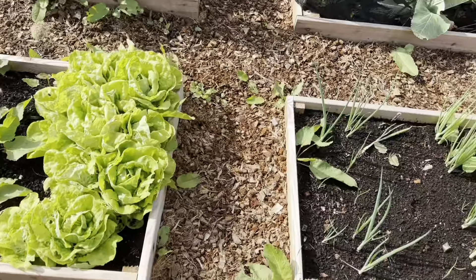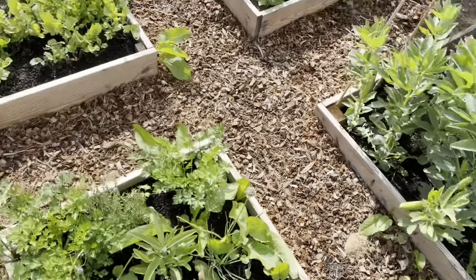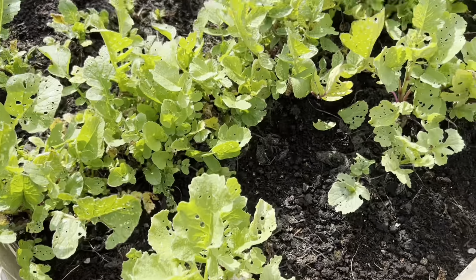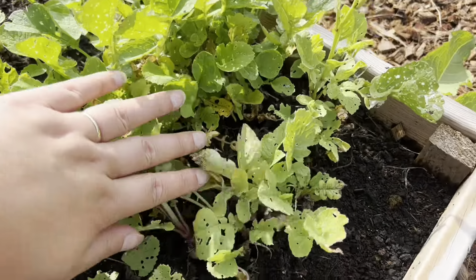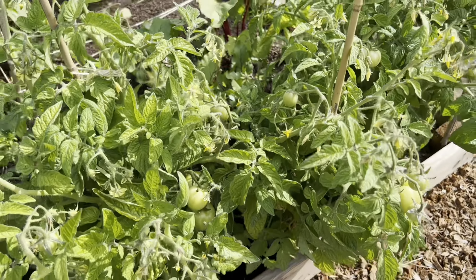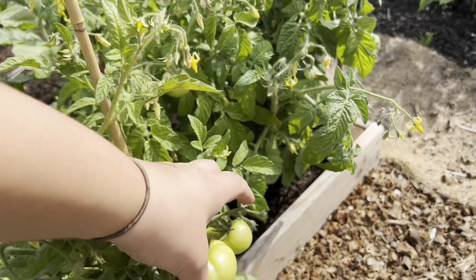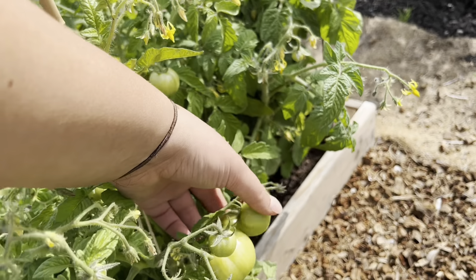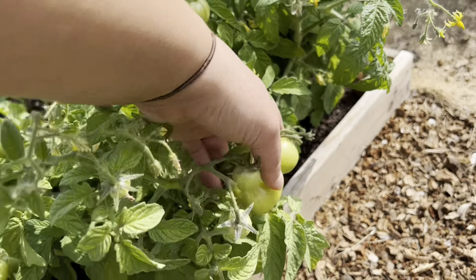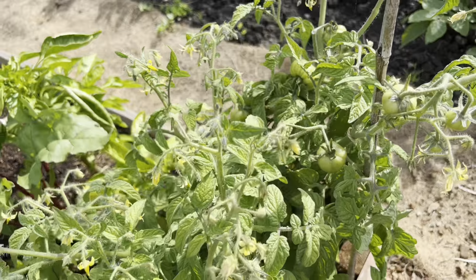You can see lots of weeds have come through, but it's not too bad — I can get on top of those. Radishes are horrendous; they all need pulling out — they were ravaged by something. And tomatoes — the dwarf totem tomatoes are doing really well. I've not pinched out any side shoots because they're dwarf, so I've just let them go crazy, and I'm really happy with them. They're full, to be honest.